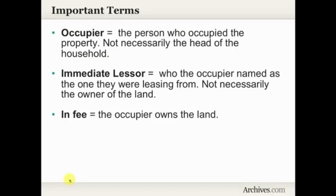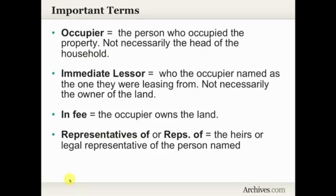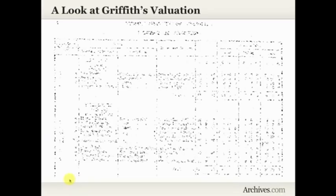Sometimes you'll see the term 'in fee,' which indicates that the occupier owns the land. Another term you will sometimes come across is 'representatives of,' or abbreviated as 'reps of.' This indicates the heirs or the legal representative of the person named. When you see this, it's a pretty good clue that that person who is named is deceased — so we want to start looking for court records, probate records, and things like that.